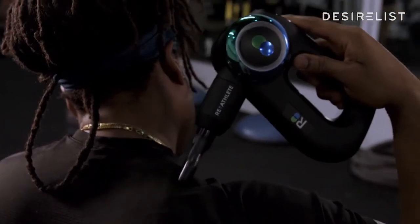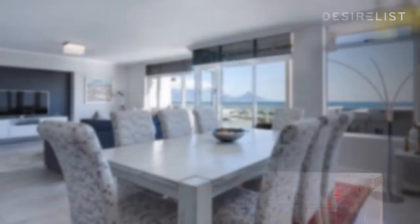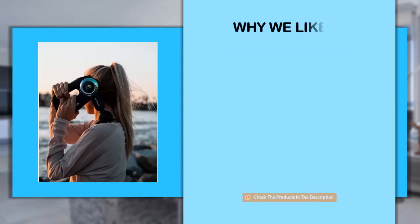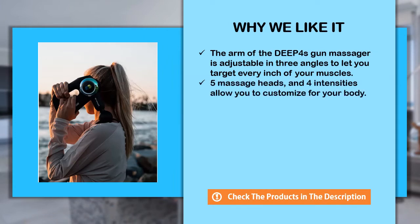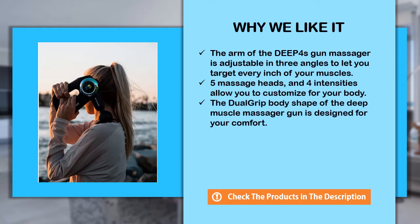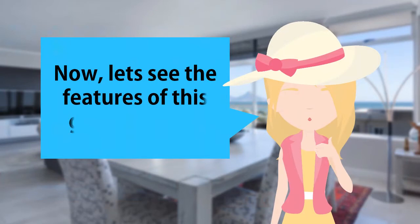It's really quiet but it doesn't lose its strength, which is very important for a guy my size. For how high quality this percussive massager is, I was blown away by the price point — it is significantly cheaper than all the rest of them on the market. I definitely recommend this for you. Now let's see the features of this great product.